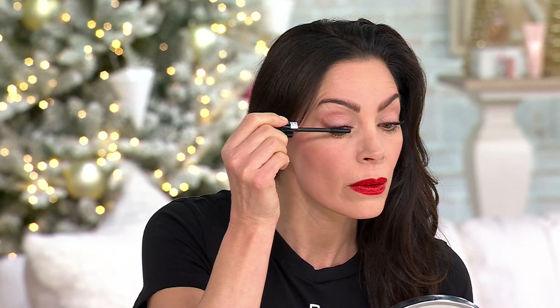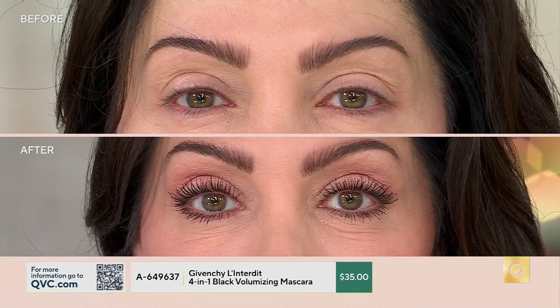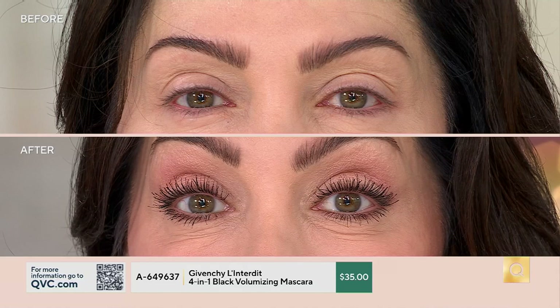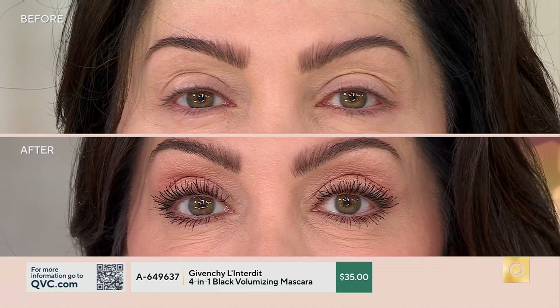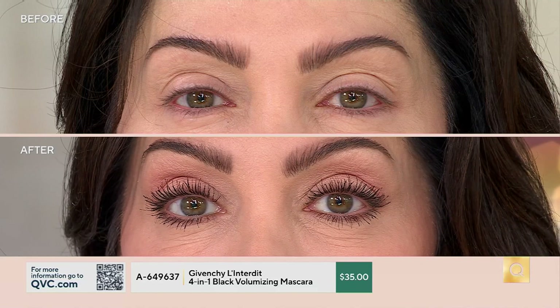Givenchy is owned by LVMH. Those girls in the New York office couldn't be any more beautiful, and they have access to the best mascaras in the world — ones upward of sixty dollars. I knew this was legit when they all put those down to go for this. Look at Chantal's lashes — no spider lashes, look at how separated they are.